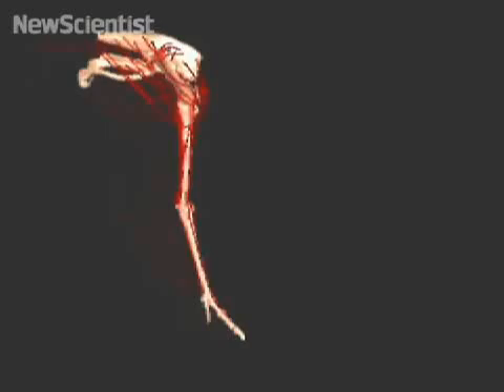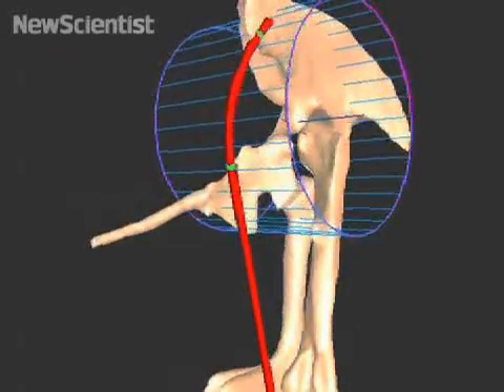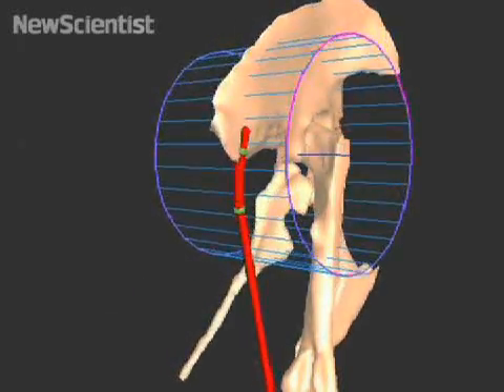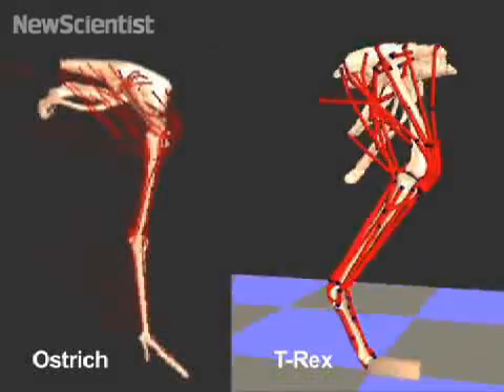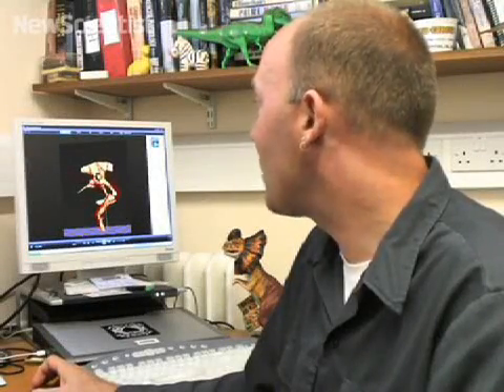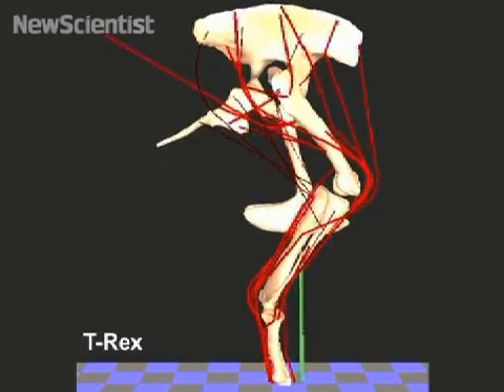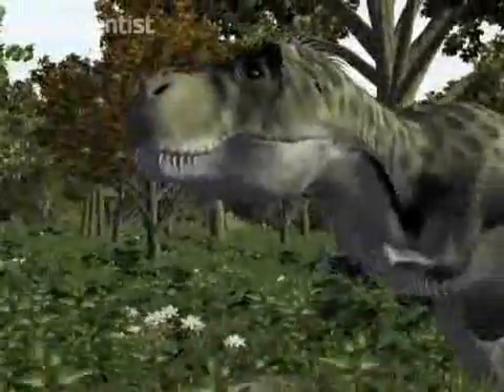Hutchison's simulations incorporate what we know about how living animals move. A model of an ostrich running shows its bones in white and individual muscles in red. Simulations like this help inform dinosaur models, such as a T-rex running. We can find the exact same muscle with a scar on the bone that corresponds to the scar seen in a T-rex pelvis — the same muscle in the same place in a living bird and a T-rex — which helps reconstruct dinosaur anatomy with some confidence.